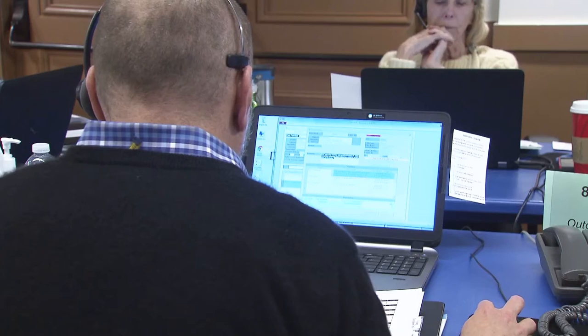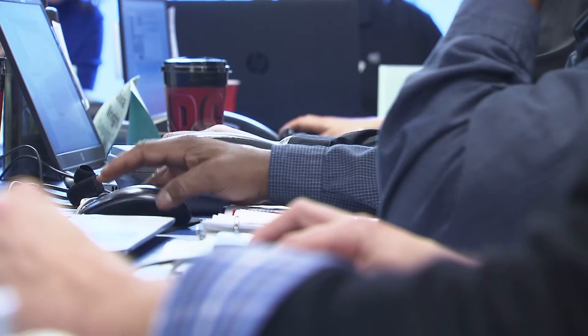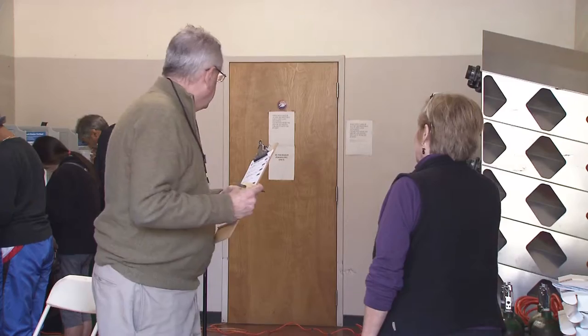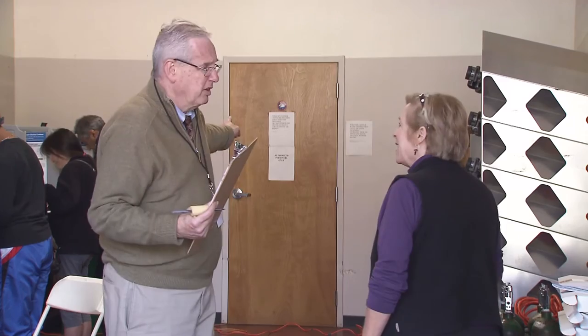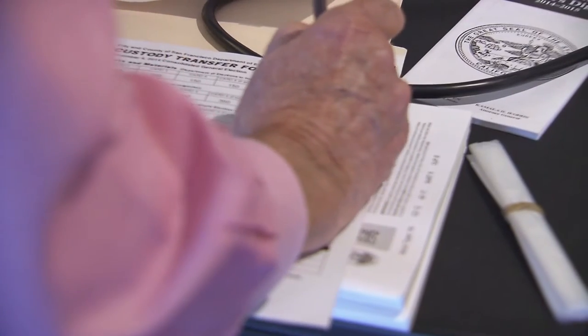Some questions we can resolve easily over the phone. And for some questions, we need to dispatch our field election deputies to those precincts. Each field election deputy has his or her own coordinator in the election center. That coordinator gets in touch with that specific field election deputy and informs him or her of the specific polling place that needs assistance. The field election deputies are our extension out in the field. They're on the ground, making sure that things are running smoothly, and they have extra equipment, extra resources, and extra ballots.